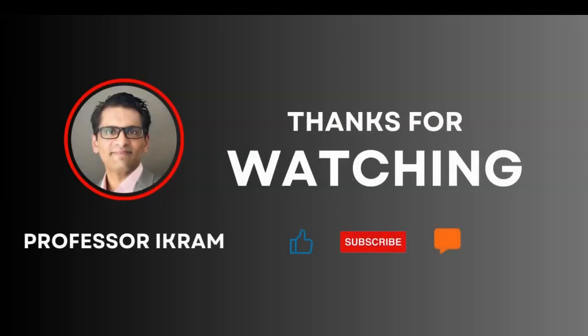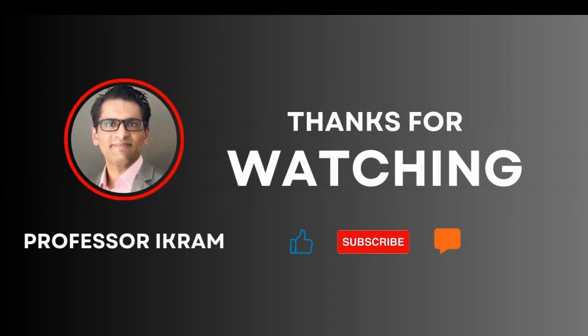If you found this video useful, click the like button and subscribe to the channel. Feel free to ask any questions using the comment section. Happy learning.